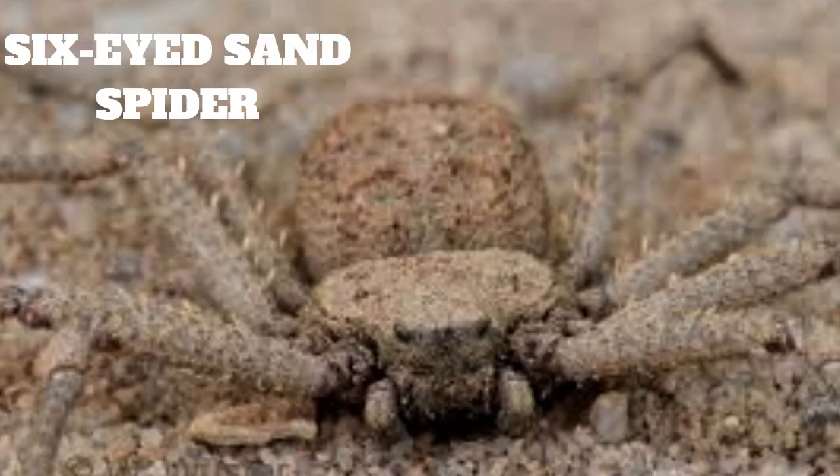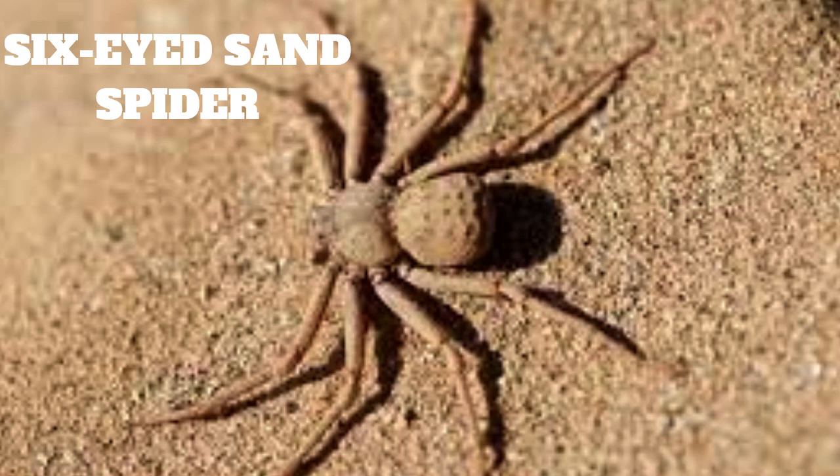The six-eyed sand spider is a nocturnal predator, spending the majority of its day hiding in the sand or in burrows. At night, it emerges to hunt small insects and other spiders. It is known to be an aggressive hunter and will even attack larger prey that it can overpower. The spider builds its web in the open desert, often in areas with sparse vegetation, using it to catch flying insects and other spiders.